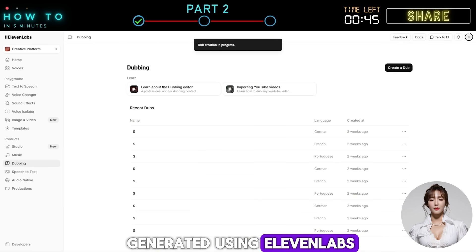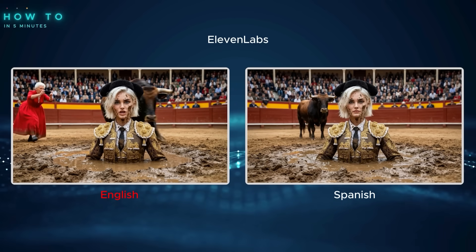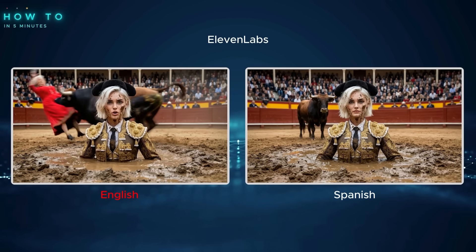Here is the before and after dub result generated using ElevenLabs: 'In the arena the grandma stands alone — calm, focused, unshaken — turning raw fear into art with every move.'